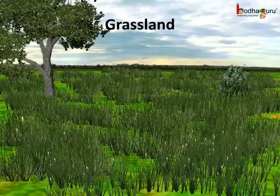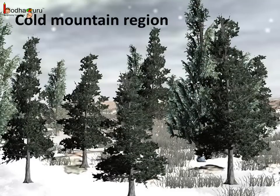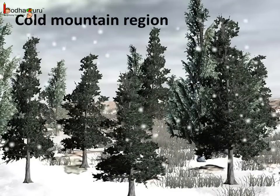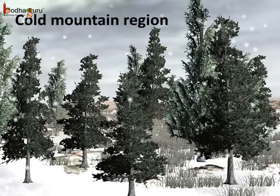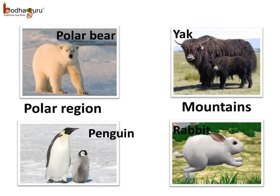So that is how the plants adapt to the grassland habitat. Here we see the savannah grasslands in Africa. Like the grasslands, the polar region and the mountain region also have extreme climate — extremely cold climate. So let us see how the animals and the plants adapt to this extreme climate. In the polar region, the polar bear, penguin, seal, walrus, etc. live.